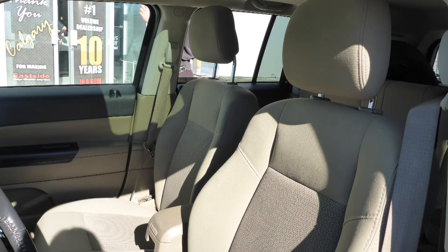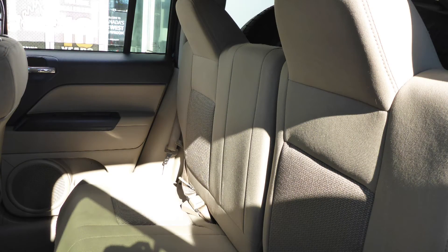Also Brenda, the interior features all-cloth seating with premium stitching and rear folding seats.